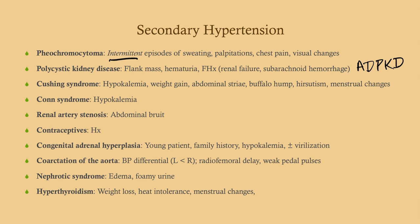Conn syndrome is very similar to Cushing's, however this is high aldosterone. We don't see some of those other symptoms seen in Cushing's. What we would see here is hypertension and hypokalemia.